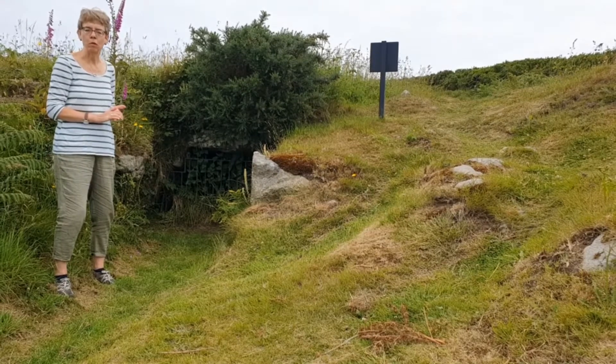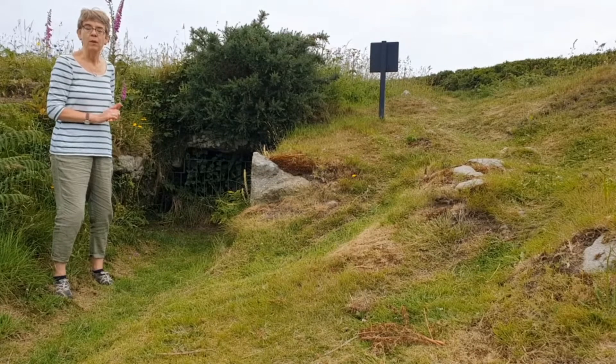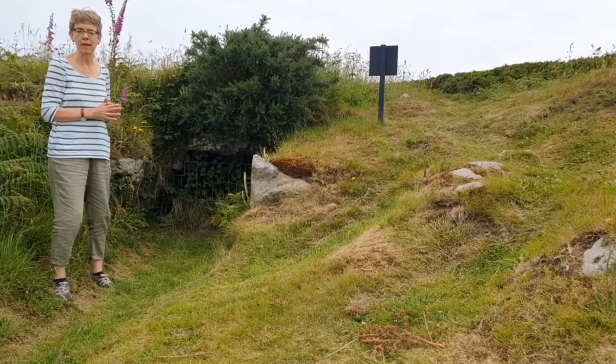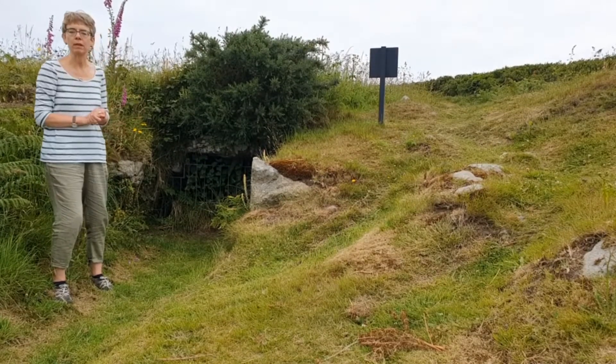They think they could have been used to store food or possibly valuables, but some people think that they were hiding places, and that the people from the village may have come here during a time of trouble to hide in the chamber at the end of the tunnel.